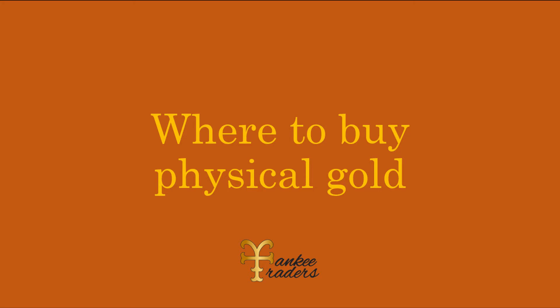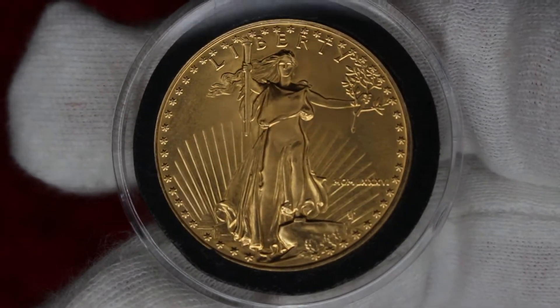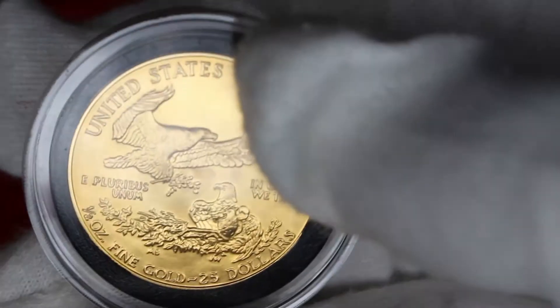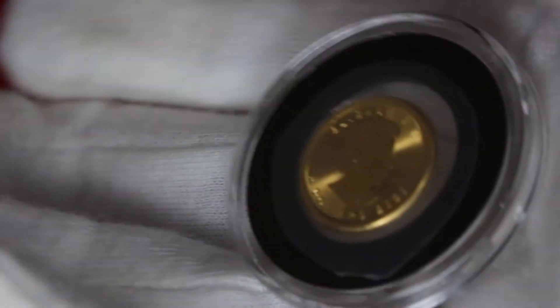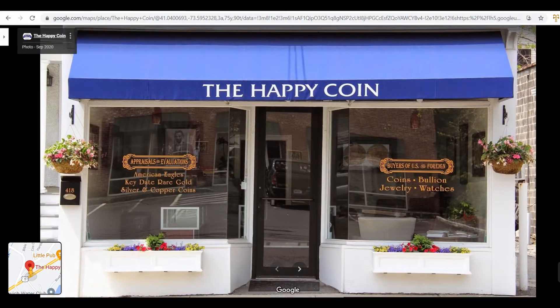Where to buy physical gold? The best place is at the local coin shop — they will usually have the best premiums, frequently cheaper than buying online. You should call them first to see what they have, as they might not carry the exact thing you're searching for but may have something similar. My favorite coin shop is the Happy Coin; the owner Chris is very knowledgeable and helpful.